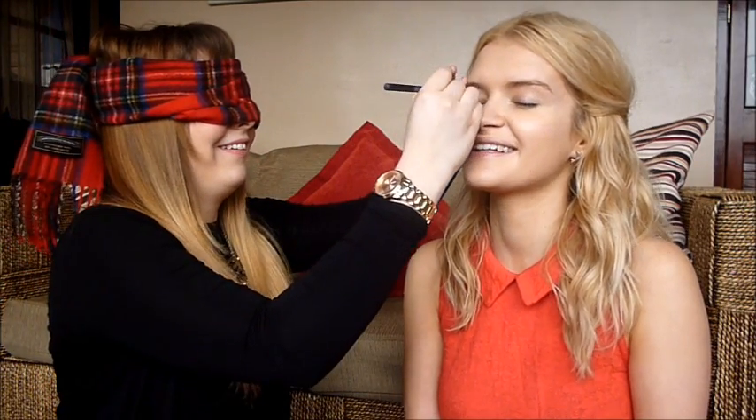I'm going to go with eyeshadow next. Here's the Naked Two palette — it's a firm favourite for both of us. Is that the brush? Yep, well done. She has no idea what colour she's going to get. I'm going to go for the second colour because I know that's a good one. Close your eye — it's closed!